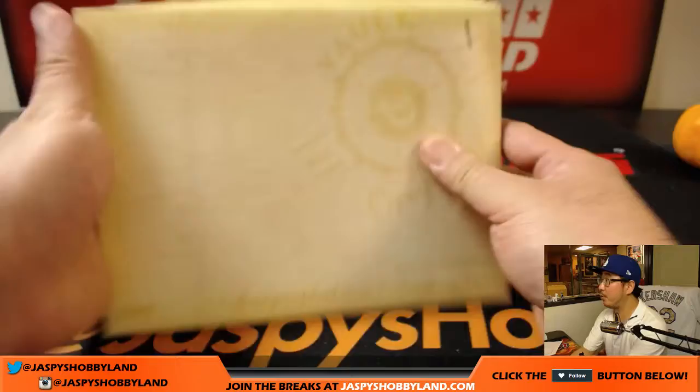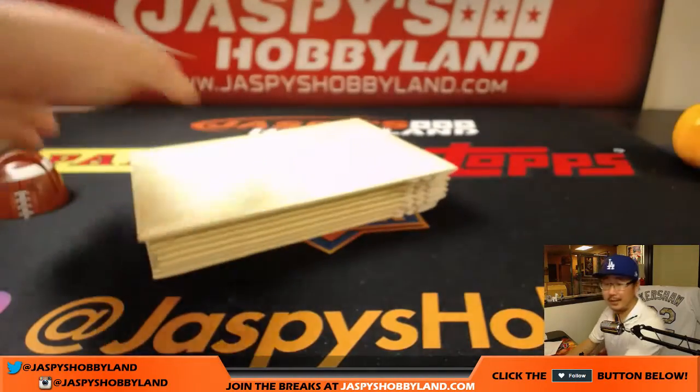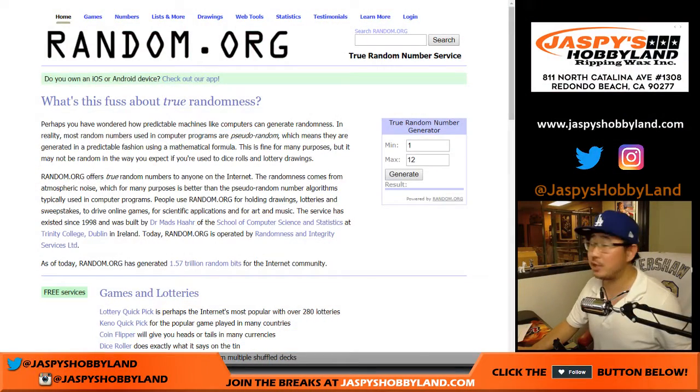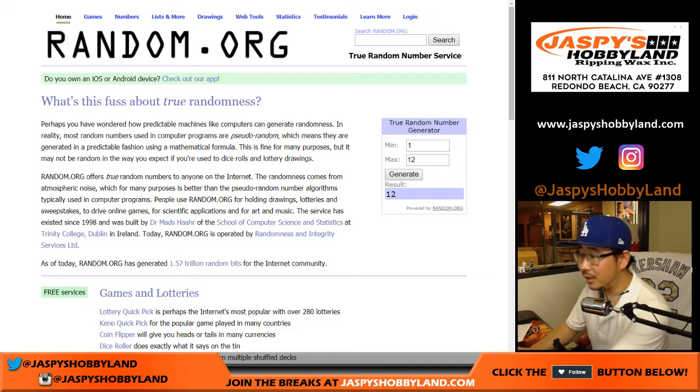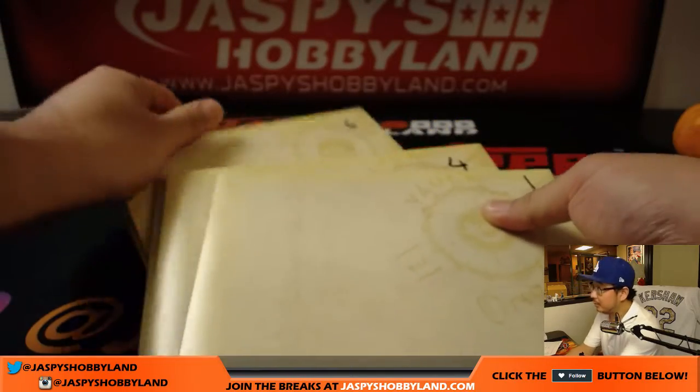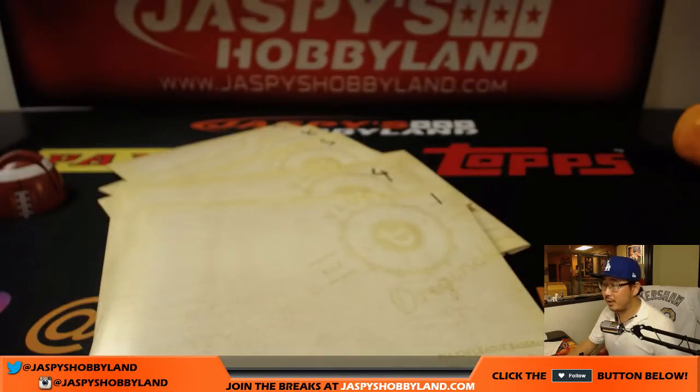Here's our stack of personals right here, which we've all numbered. I'm going to generate a number on random.org between 1 and 12 and see what happens. 12! I think we've done 12 already. We've done 12. Let me generate another number.